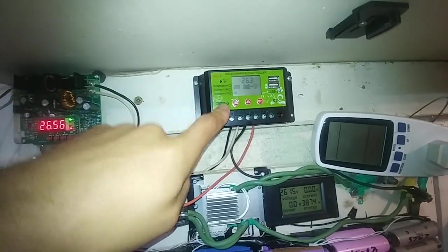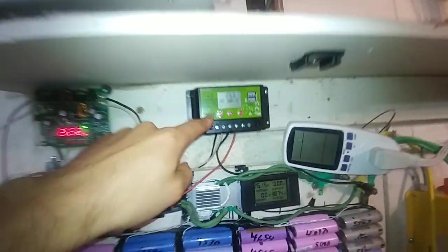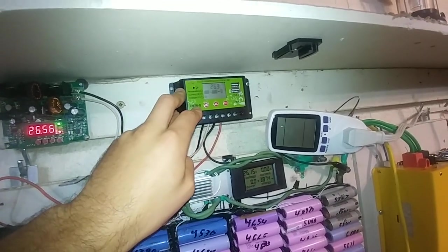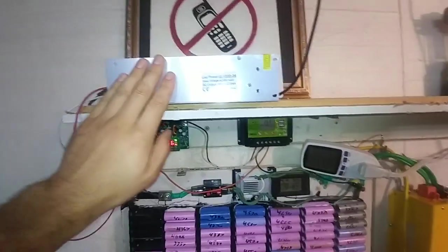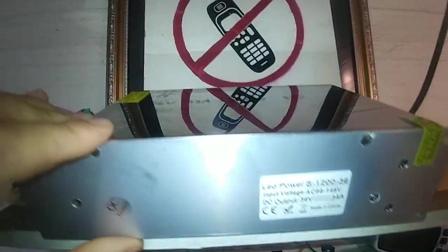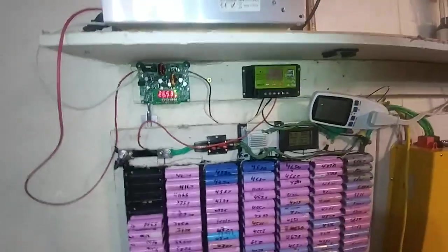I don't know exactly why it can't handle it, but it was only 20 bucks. This thing is a waste of money - garbage - but it was good for quick testing. 20 bucks versus 160 dollars for the power supply.